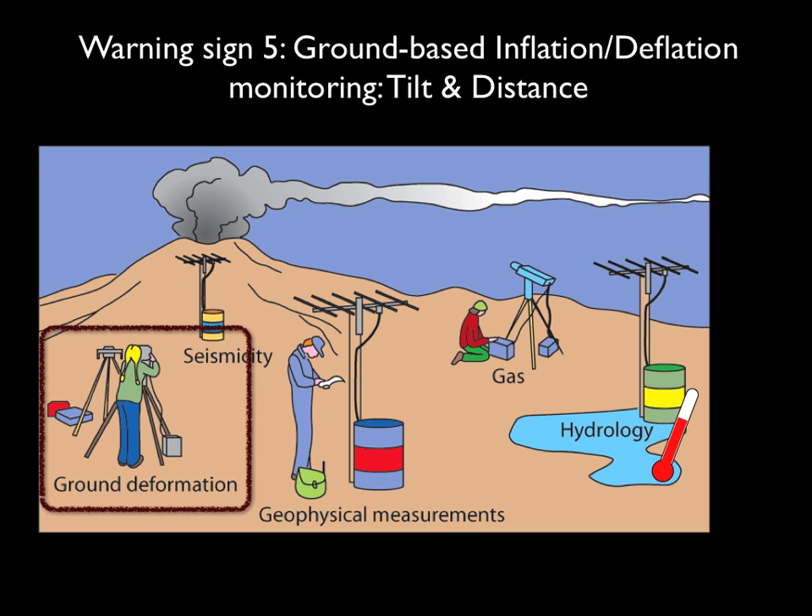Our next two really useful warning signs involve looking for evidence of a volcano inflating or deflating, looking for evidence of magma flowing into the magma chamber or leaving it — something we haven't talked about but that definitely happens. The first part of warning sign number five is by looking at measurements we can take on the ground.